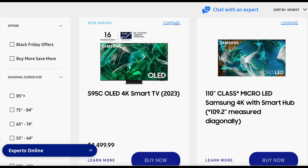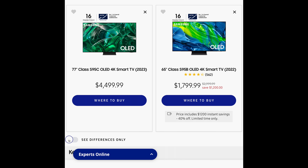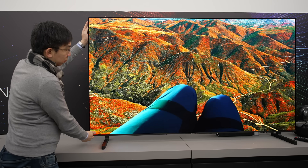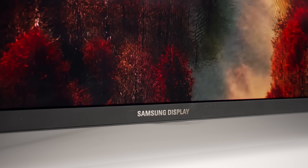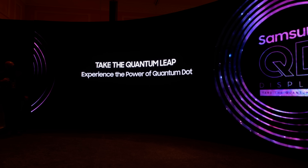That said, you can use the Compare TVs feature on Samsung USA's website to glean more information. Once we select both the Samsung S95C and last year's S95B QD OLEDs and click on 'see differences only', the S95C will feature Quantum HDR OLED Plus instead of the Quantum HDR OLED found on 2022's S95B, confirming that the S95C will be using the latest 2023 QD OLED panels supplied by Samsung Display, which are capable of delivering higher peak brightness and colour luminance, and are more resilient and power efficient than the first generation.